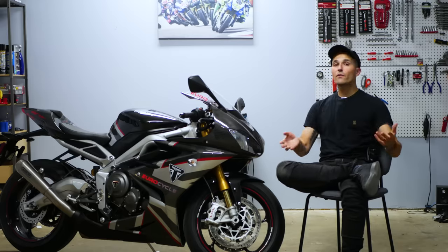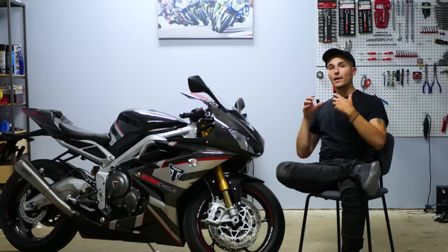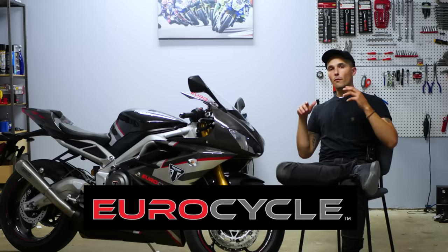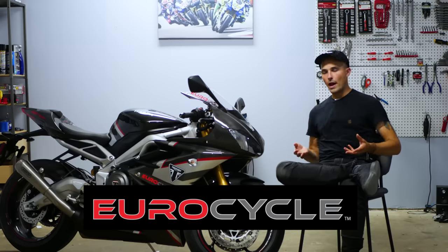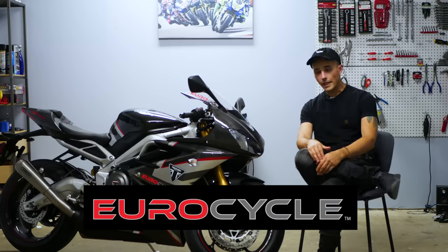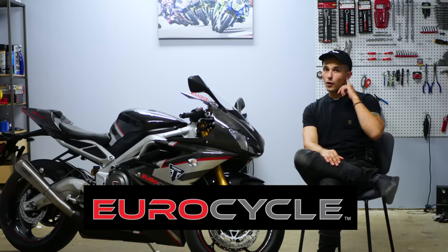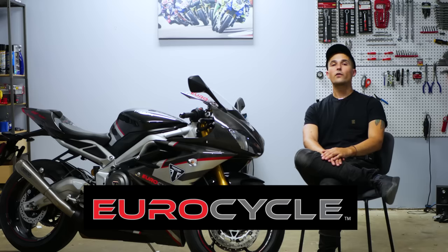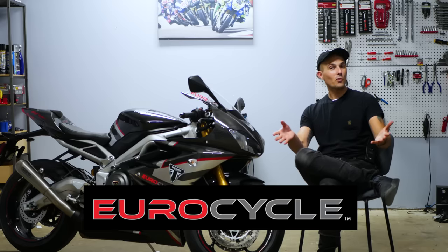Why do I even have this motorcycle? Well, this motorcycle was actually given to me by EuroCycle Sports. They've given me this bike for about two months to play with it, to have fun with it, to go on track, to ride it, review it, and to do whatever I want with it. I don't know if they actually said that, but that's what I heard on my phone call with Chris, the guy over at EuroCycle Sports. Pretty sure he told me I could do whatever I want.